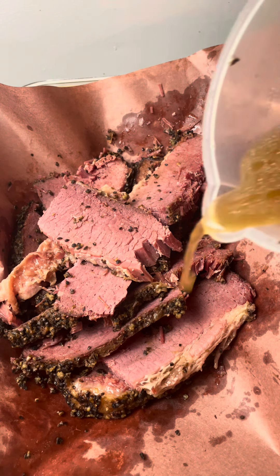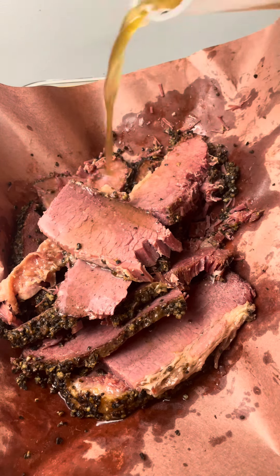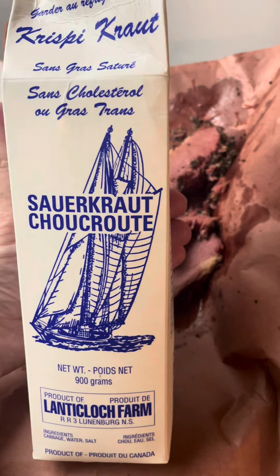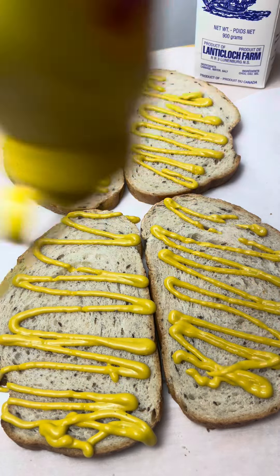Now enjoy this action shot of me pouring some of that meat juice that leaked out while steaming. I'm telling you, this Montreal smoked meat had such a delicious flavor profile. So I decided to dress it up with some sauerkraut from local Nova Scotia — anytime I can do that, I'm always trying my best to do it.